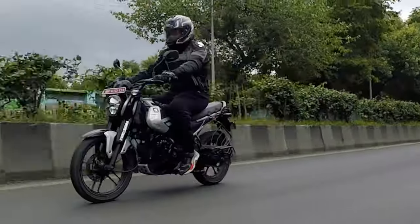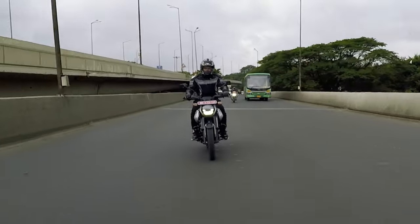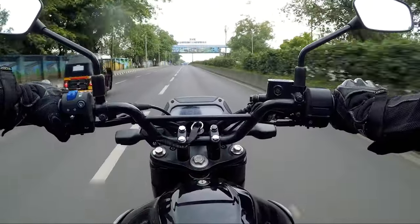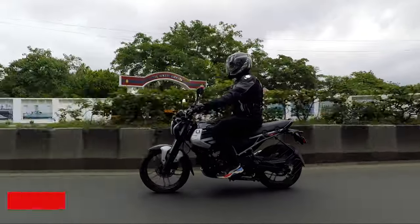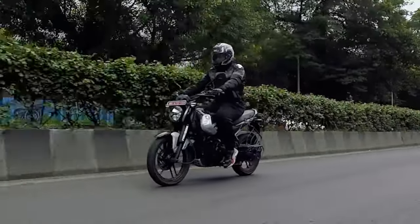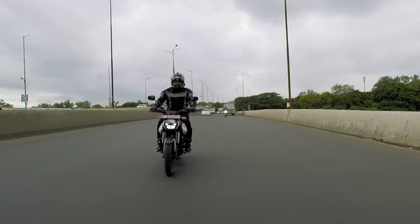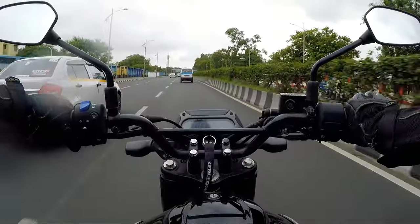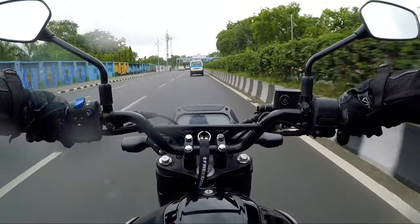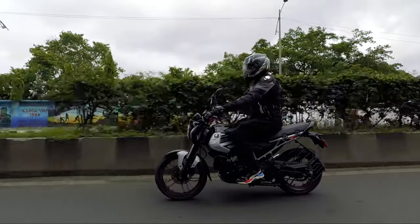As soon as you sit on this bike and start riding, the straight seat feels comfortable with good cushioning. However, the saddle height is slightly on the taller side compared to other commuter bikes in this segment, and sometimes you will feel pressure on your inner thighs while keeping both feet on the ground. With neutral-set footpegs and a slightly wide handlebar, the overall riding triangle is relaxed, and riding for a couple of hours, I did not feel any pressure on my shoulders, making start-and-stop city traffic an ease.